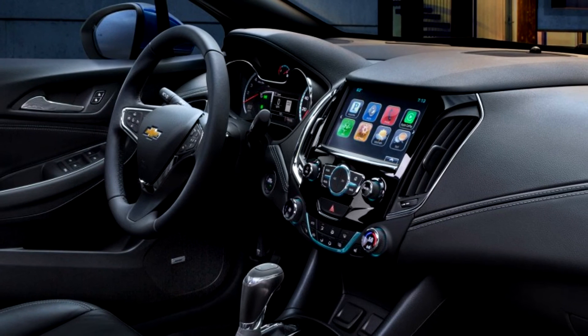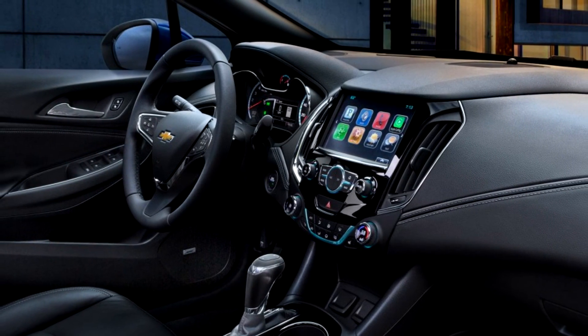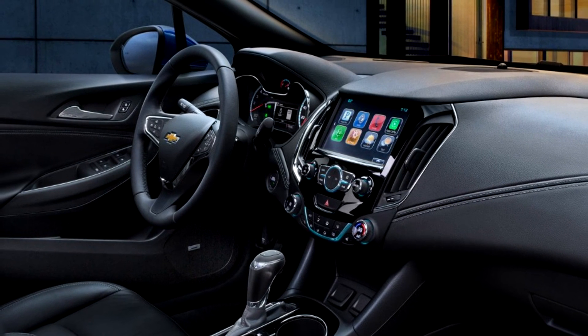Refer to your owner's manual to learn about the information being relayed by the lights, gauges, and indicators of the instrument cluster.